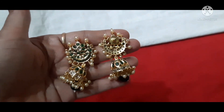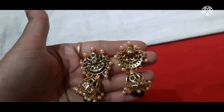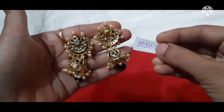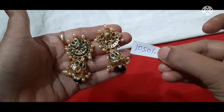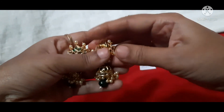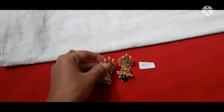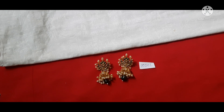The push-back fitting and finishing is flat. The price is ₹1050 with free shipping. I will share a screenshot. Thank you all for watching Padmati Jewelers. Resellers are most welcome. Thank you.